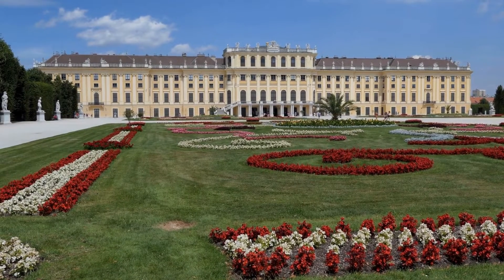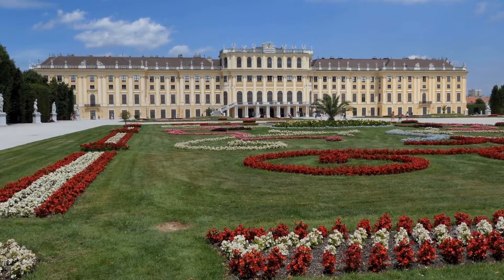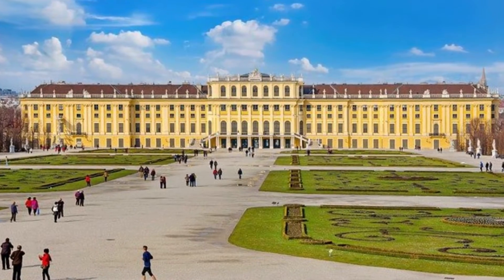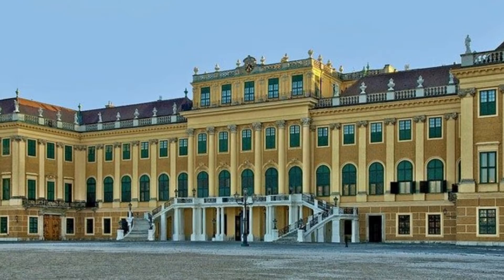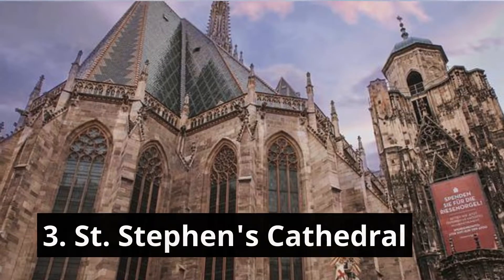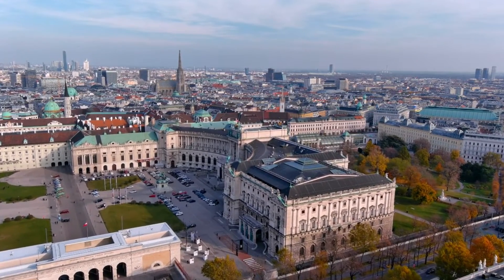The former summer residence of the Habsburg dynasty, Schönbrunn Palace and Gardens, must be visited if you are looking forward to peeking into the history of Austria. The palace has 1,441 rooms, and each corner of the monument is decorated with dedication, depicting the fine artistry of the time. This place is not merely historically significant but is also known as an architectural gem.